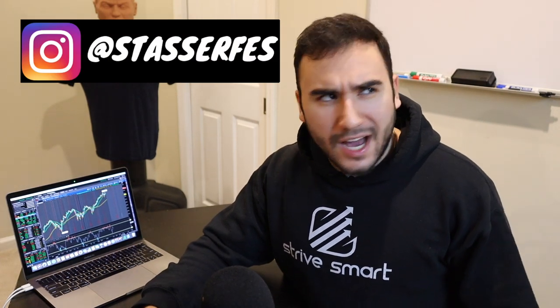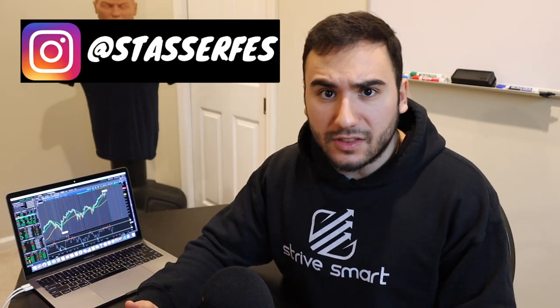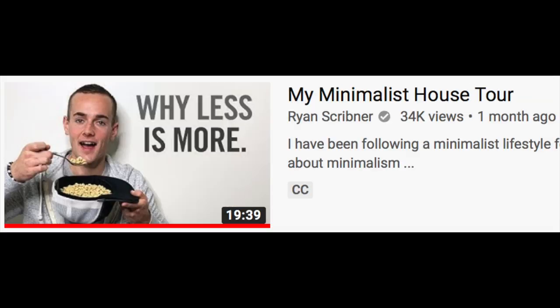So over these past couple of weeks — honestly, it feels like it's been months at this point — I've been seeing a lot of minimalism content on YouTube. Minimalism house tour, minimalism this, minimalism that.